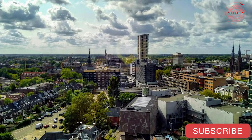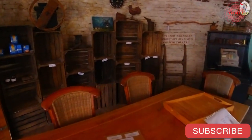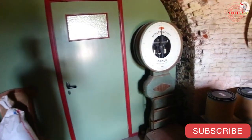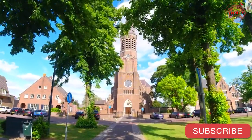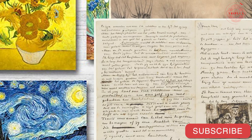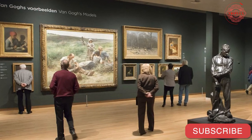Van Gogh Village is 8 kilometers from Eindhoven. The artist lived in a restored pastor's house from 1883 to 1885, during which time it was open to the public for tours. Nearly two dozen of his former hangouts are visited during the self-guided tour. Van Gogh's paintings, drawings, etchings, and letters are on display at the Van Gogh Museum in Amsterdam, which you should see after touring the artist's former haunts.